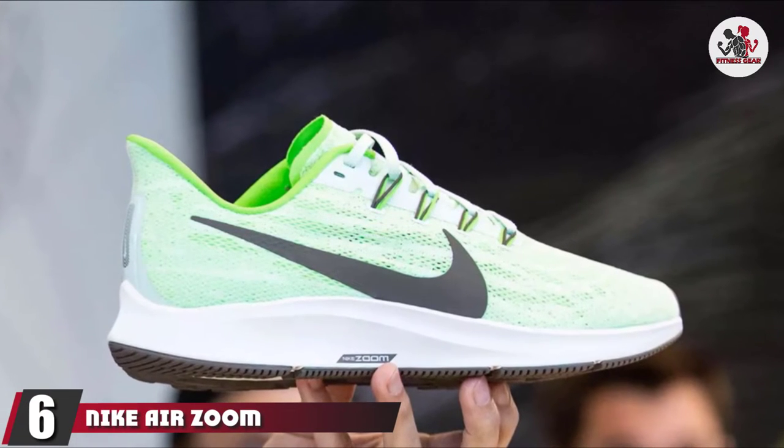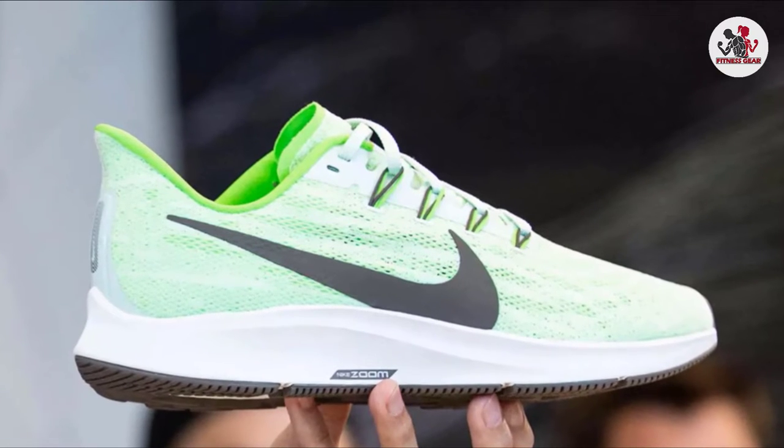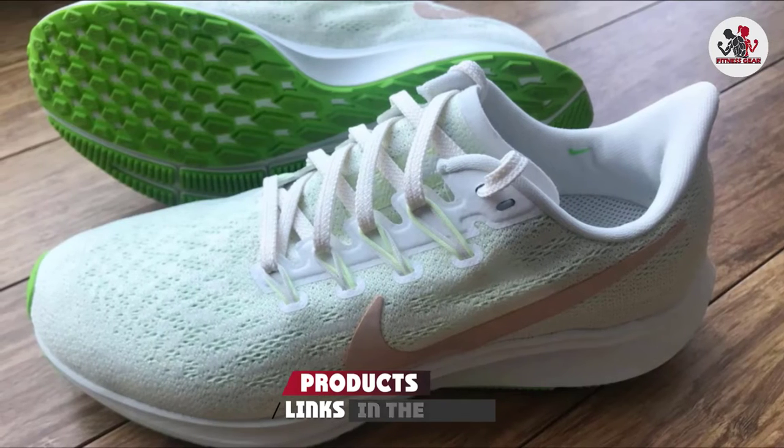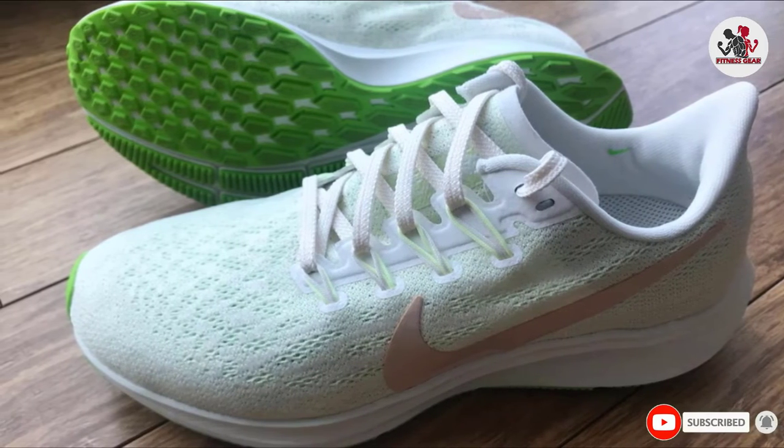The number 6 position is dominated by Nike Air Zoom Pegasus 36. Even if you are a neutral runner, the Nike Air Zoom Pegasus 36 Running Trainer has more perforations, a must for increased breathability while on your feet and running.